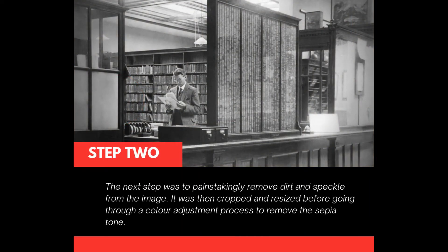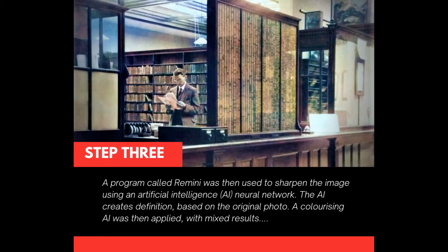The next step was to painstakingly remove dirt and speckle from the image. It was then cropped and resized before going through a colour adjustment process to remove the sepia tone.